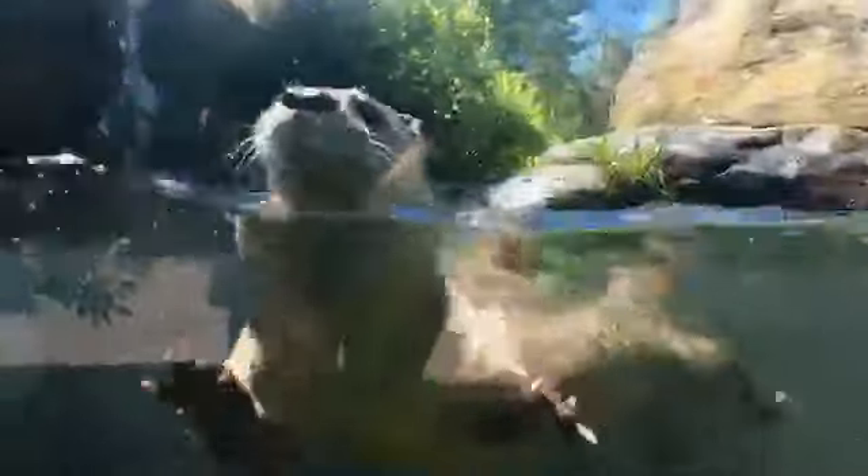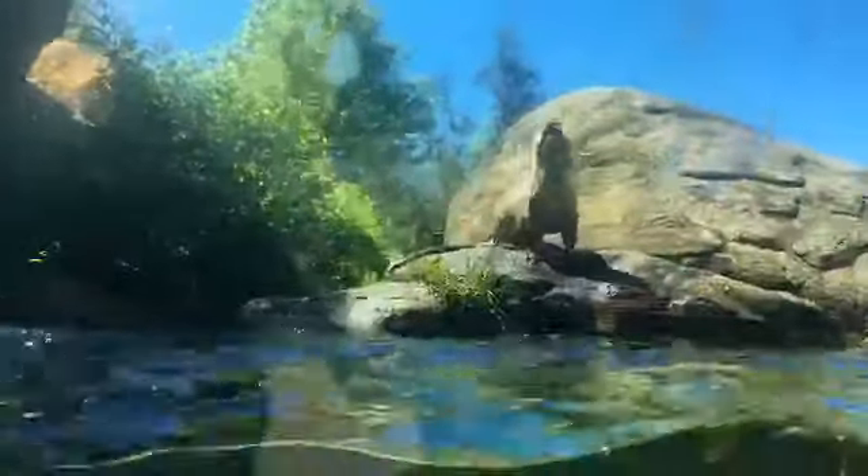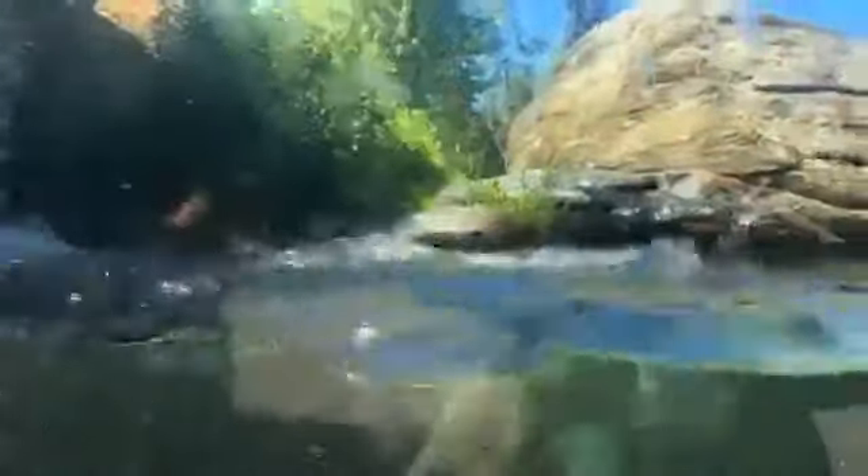They can run pretty fast — up to 15 miles per hour on land. They're great climbers and also slide and bound on land. They are high-energy animals with a high metabolic rate, so they need to eat a lot. That high metabolic rate is also an adaptation — they produce a lot more heat, which helps them stay warm with their dense fur.